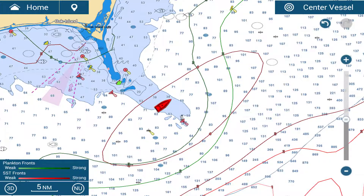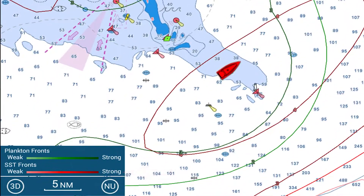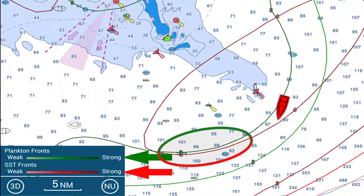Here is a suggested layer to combine: sea temperature front strengths and plankton concentration front strengths. Note that where strong and very strong plankton and sea surface temperature fronts exist close together or overlap, these will be the most probable areas for finding game fish.